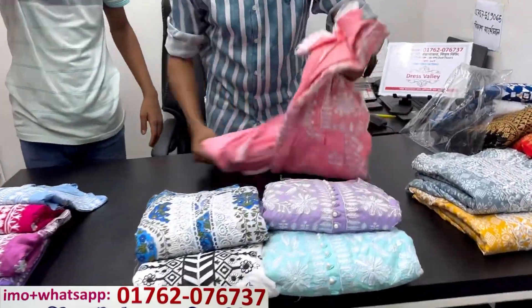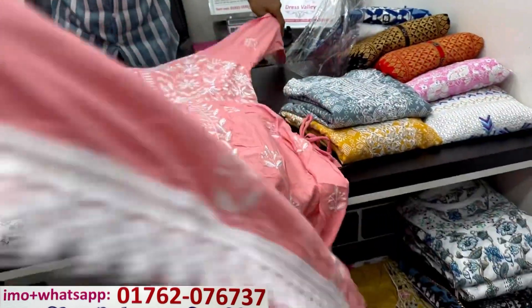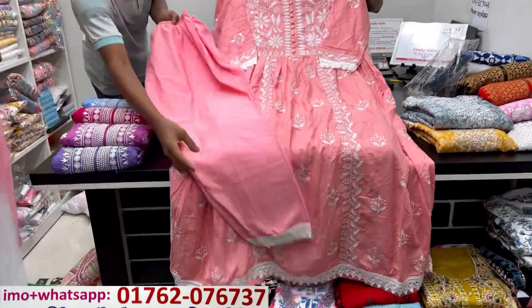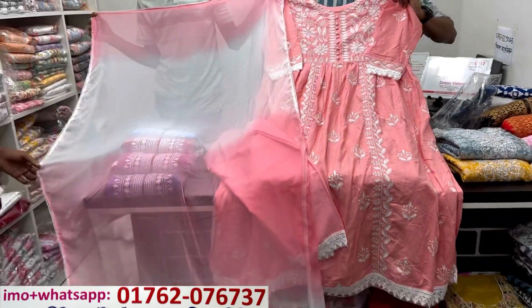Next we have the wears. This is Naira cut. This is embroidery work. This is a very fine embroidery work. It is very soft and more comfortable. This is a pen. This is a little bit better. This is 950.